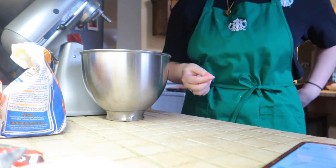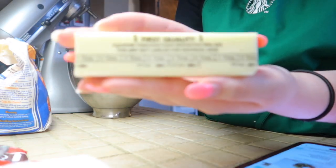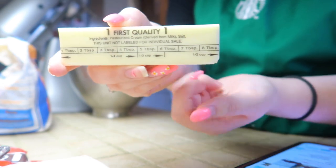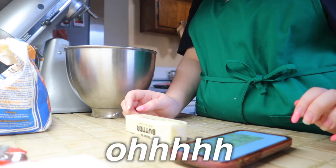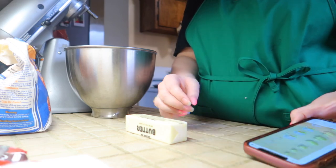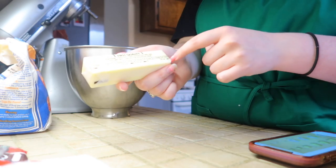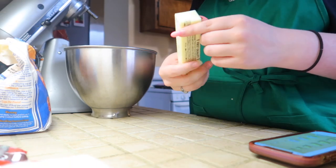I might just time-lapse a lot of stuff instead of talking the whole time. Looking at the butter measurements on the wrapper — I was confused at first but figured it out: starting from the bottom, each line marks a fourth cup, a third cup, and a half cup. So this whole stick is the right amount. Throwing that in the mixer — it's not fully softened but let's go.